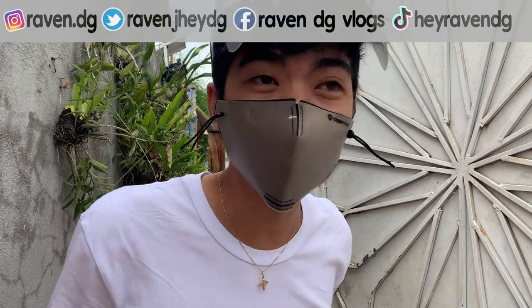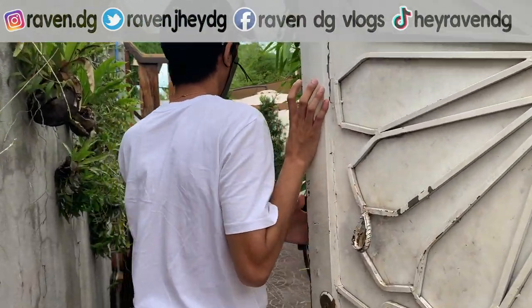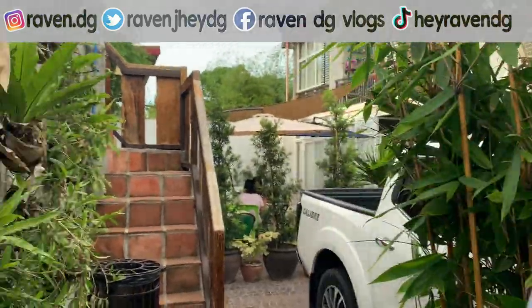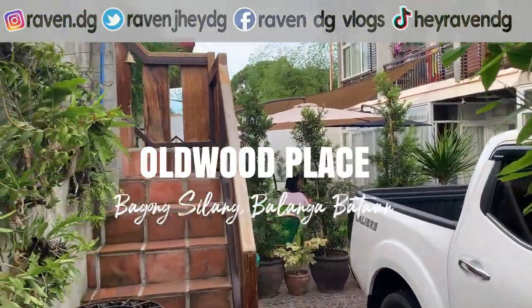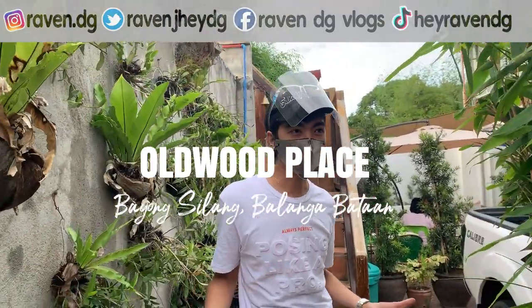I-tour ko kayo kasi ang ganda dito guys! So, this is the Old Wood Place dito sa Balanga Bataan.